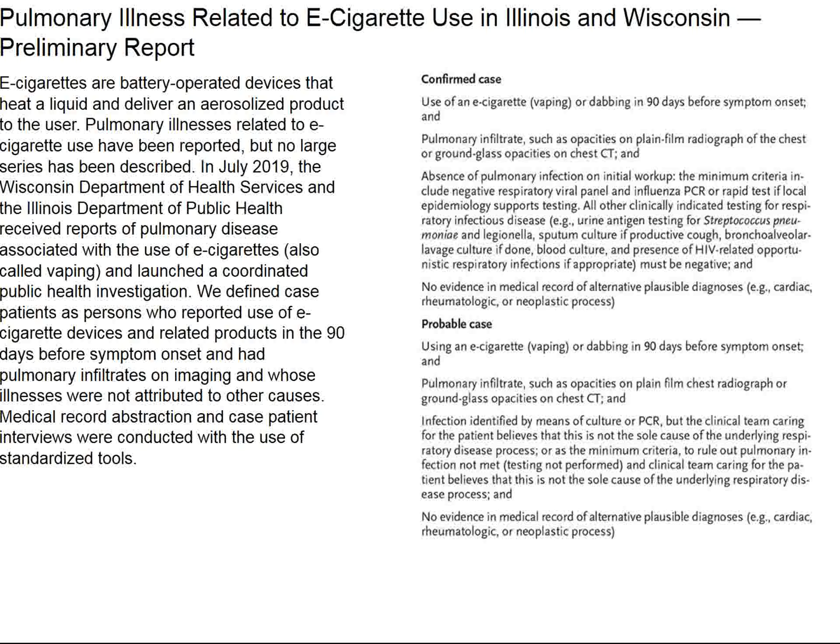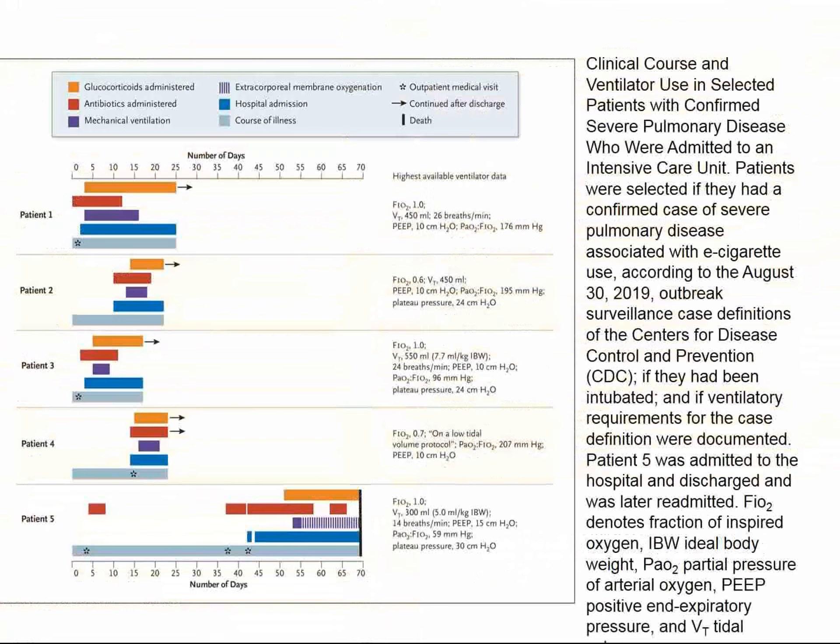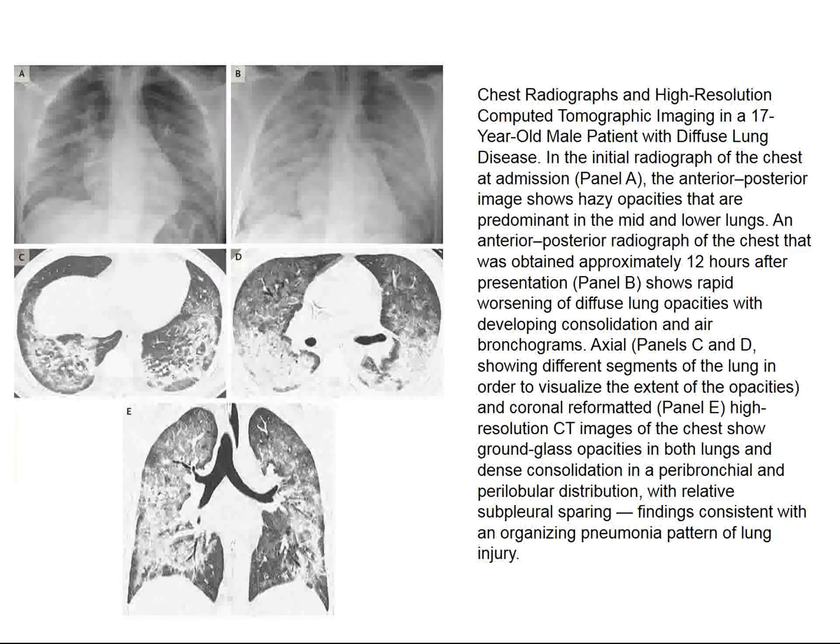There's also a New England Journal paper from Illinois and Wisconsin about vaping injury — quite similar to the Utah series, involving 53 cases of vaping-induced lung injury. Some patients had to be intubated and treated with ECMO — extra-corporeal oxygenation, essentially a heart-lung machine. Looking at the CTs, the imaging is certainly dramatic — no wonder these patients have an oxygen saturation of 50%. Women are also represented here, also into vaping in Wisconsin and Illinois.